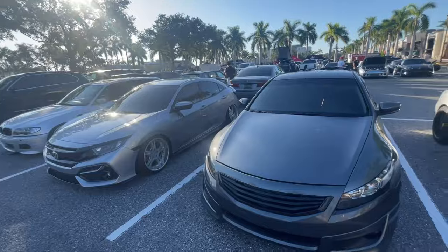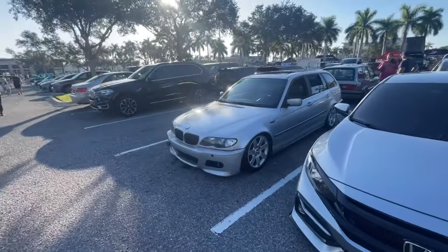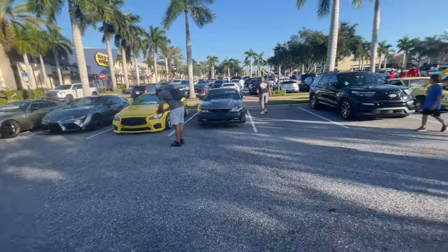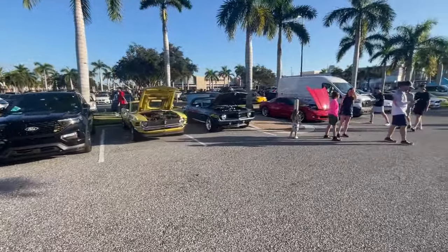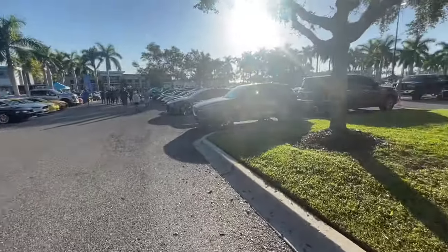Then we got a slammed Civic over here — another one with camber on it too. Pretty tough. Beamer Wagon over here. We got the Supras of course. And then we got a Stang and a Camaro — the duo lineup right here with the hoods popped. And then we got a C6 Vette as well.